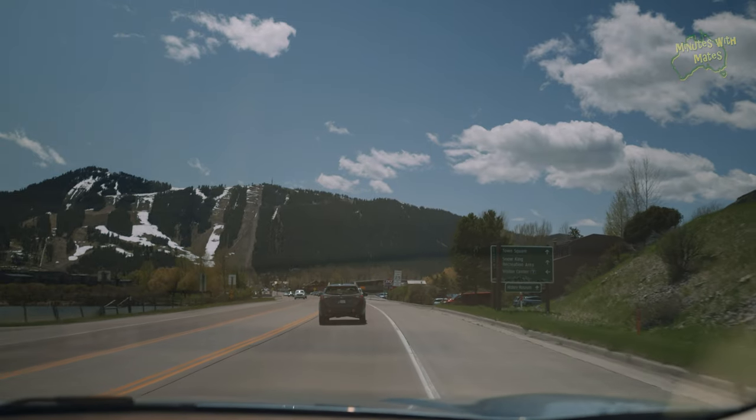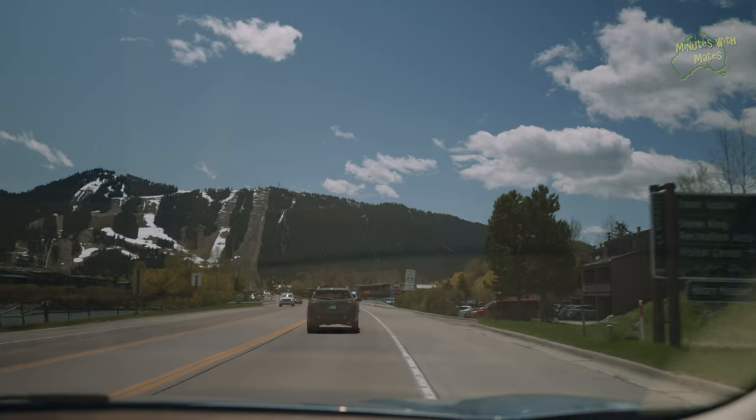We're heading into Jackson Hole now. We're going to grab some lunch and have a look around, because I think there are some great things to see there too.